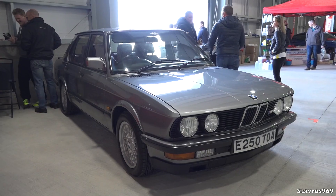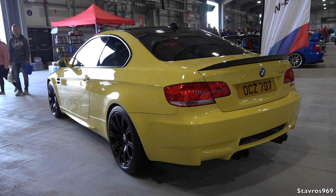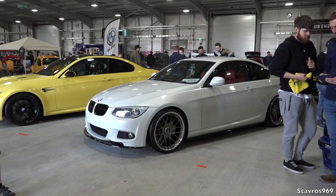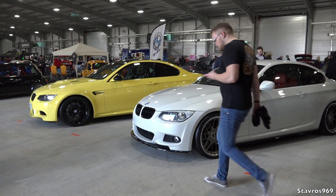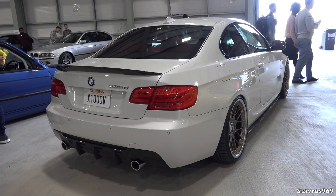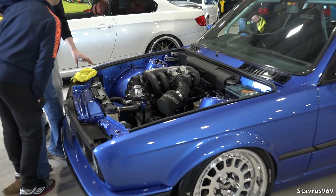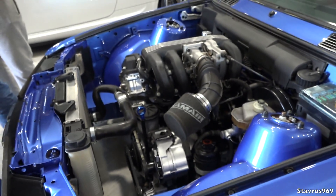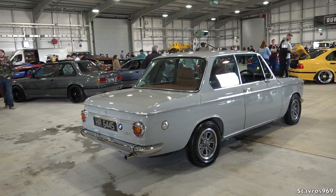Low-mileage E28 M5s could fetch between £20,000 and £30,000 depending on mileage and condition. We also have a Day Car Edition E92 M3 and an E92 coupe so you can see the differences. There's also a nicely modified E30. Then something very special — a recently restored 2002 TI. TI stands for Touring International; this is an injection model finished to an incredible level of detail by its owner Chris.